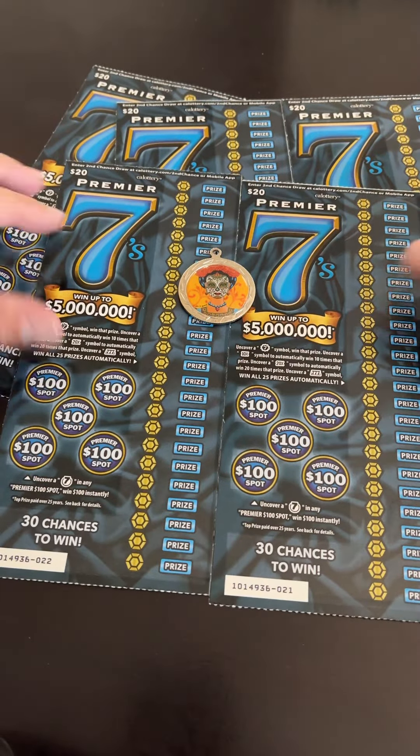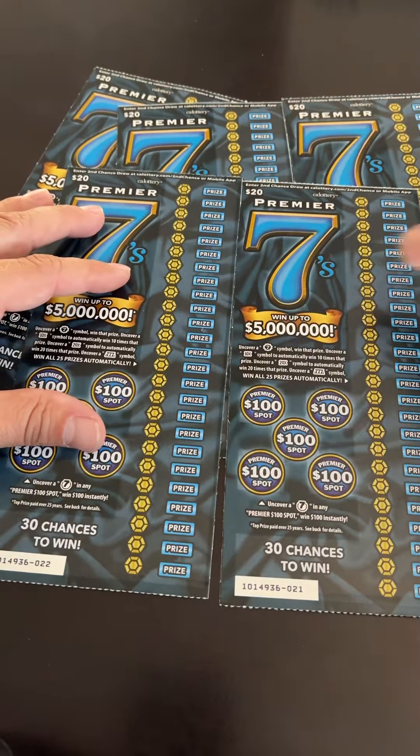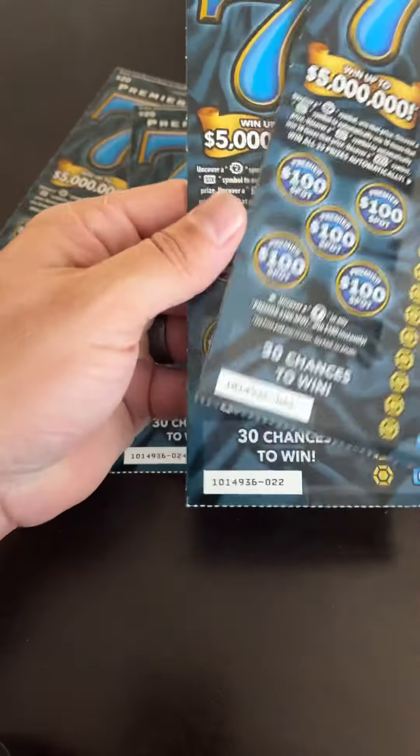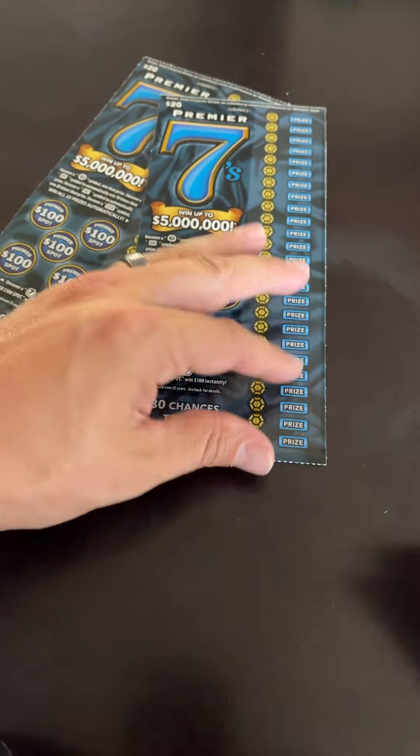Hey everyone, I have a $100 session for you here. I have the Premier 7's ticket, a $20 ticket from California Lottery.